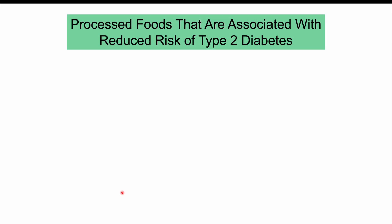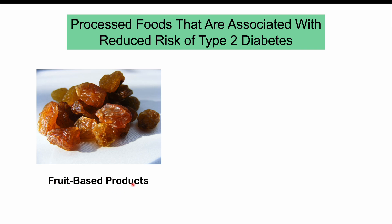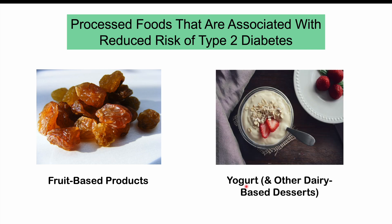Other processed foods associated with a reduced risk of type 2 diabetes include processed fruit-based products — mostly dried fruit. Although fruit contains higher levels of carbohydrates, they tend to be more complex carbohydrates that take more time to break down, giving them generally lower glycemic indexes than simple sugars like those found in soda. The rise in blood glucose is slower, and these products also contain fiber. Additionally, yogurt consumption and some dairy-based products are associated with a reduced risk of type 2 diabetes — the more yogurt someone consumes, the lower their risk.